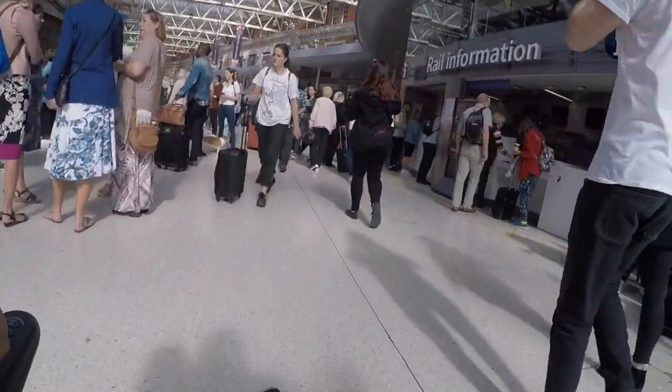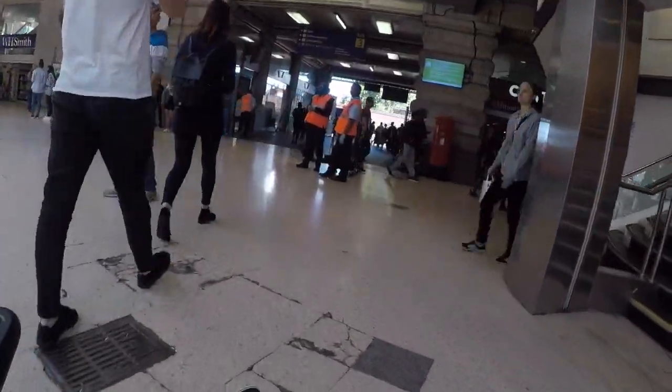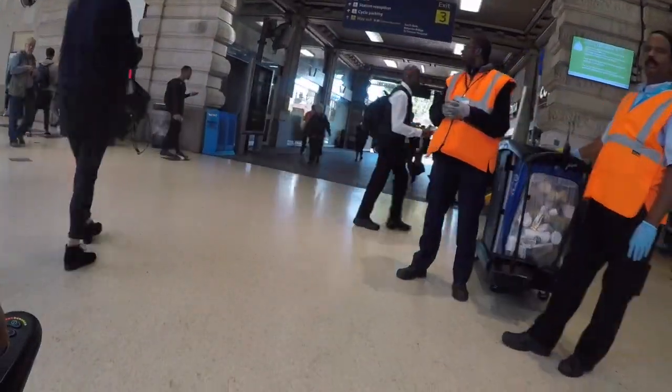I've got the GoPro camera strapped to my chest, and you can see the kind of difficulty that you get lower down when you're walking through lots of different various crowds at various places.